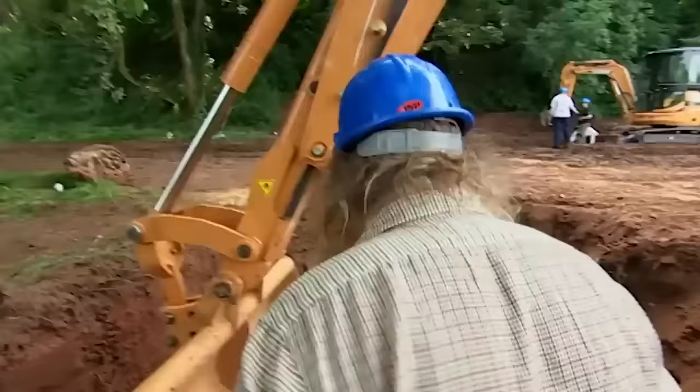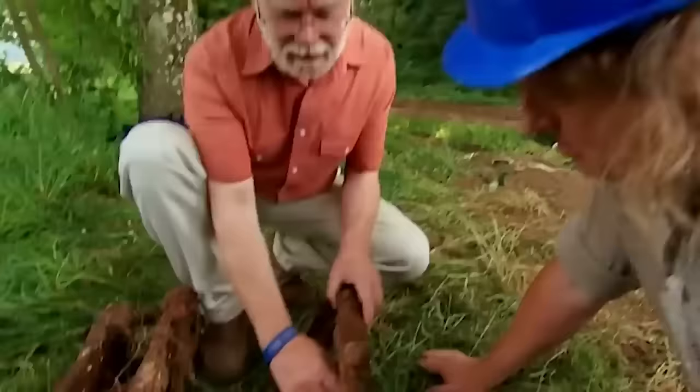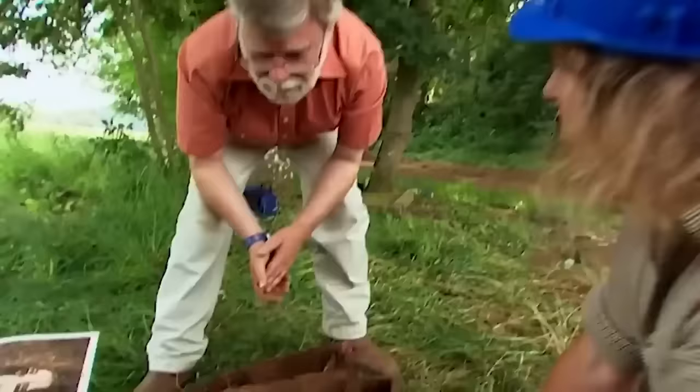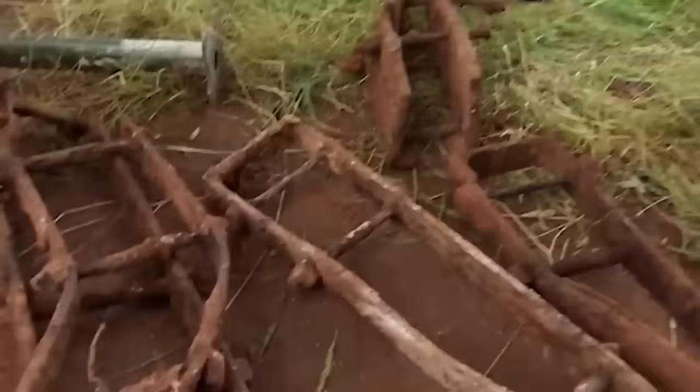In Phil's trench they're coming across lots of bricks, and there's also a lot of metalwork Phil doesn't recognise. Mark identifies it as reinforcing from the water wheel — where one of the arms, one of the spokes, joined the rim of the wheel, all bolted together. They've got some very good bits of the water wheel, perhaps more than you'd expect to survive, including a lot of the ironwork. They could get the size of some components from these pieces.